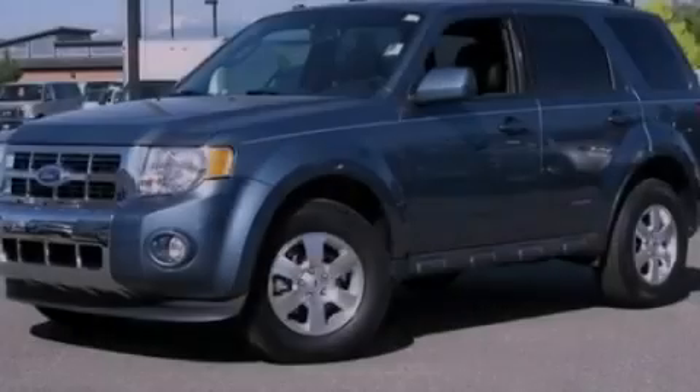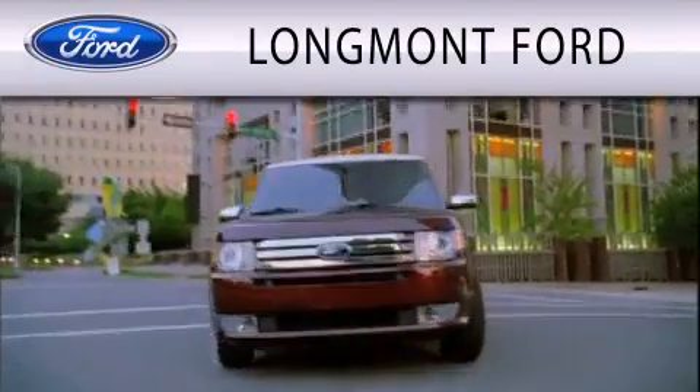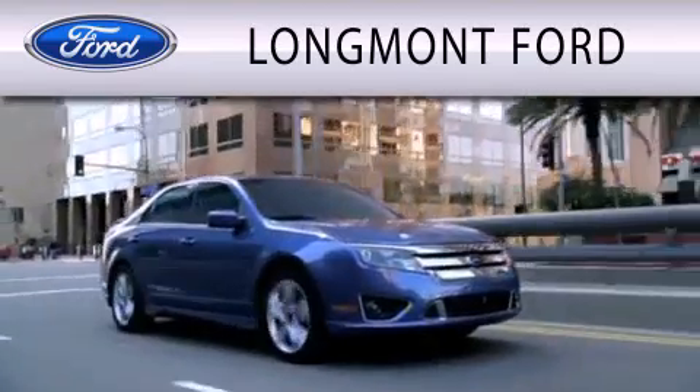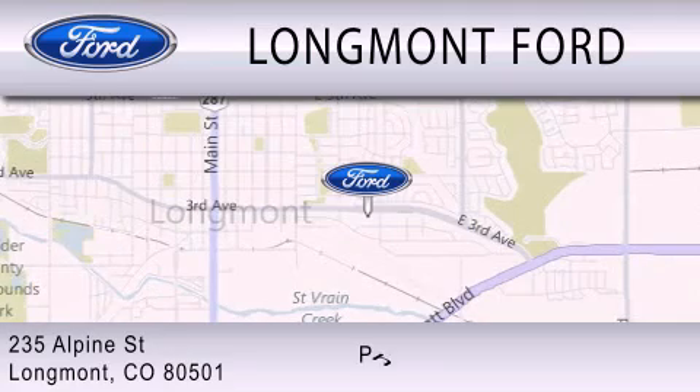Stop by today and test drive this vehicle for yourself. Longmont Ford is dedicated to doing everything possible to ensure that the experience you have selecting your next vehicle is as pleasant as possible. We are located at 235 Alpine Street in Longmont.